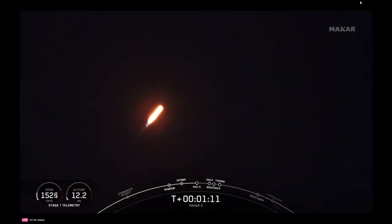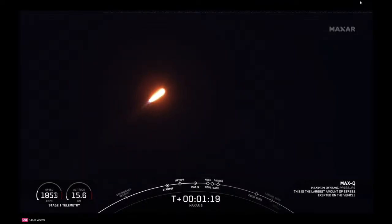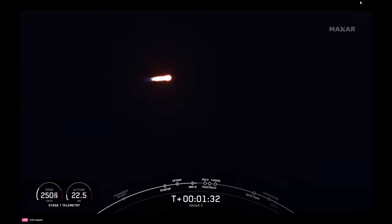Max Q confirmed. During ascent, we tilt the engines — the technical term for this is gimbaling — and that turns the rocket horizontally in what we call a gravity turn. Right now the rocket is still going up, but we're also heading horizontally away from the launch pad. Confirmation of MVAC chill on board our second stage. Our rocket needs to go about 17,500 miles per hour horizontally in order to avoid being pulled back down to Earth and reach orbit.